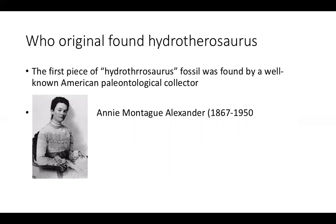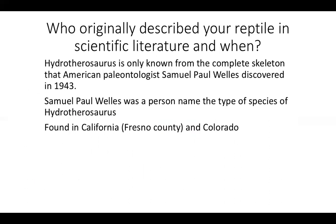But later on, in 1943, there was a person named Samuel Paul Wells. He's the person who discovered and completed the skeleton of Hydrotherosaurus. He's also the person who named this type of — excuse me, this is not a dinosaur, this is just a marine reptile. Hydrotherosaurus fossils were mainly found in California and Colorado.